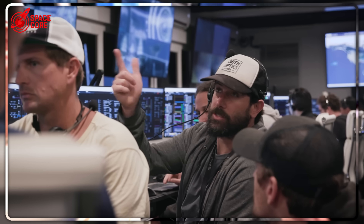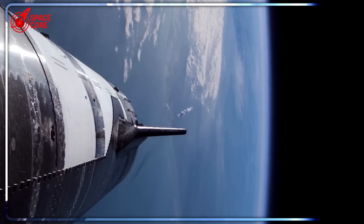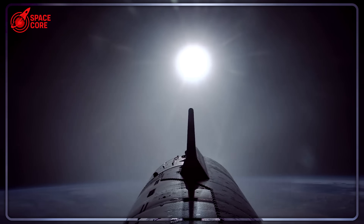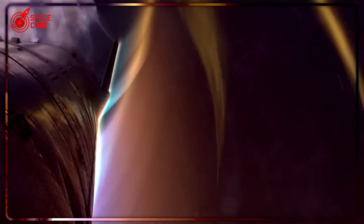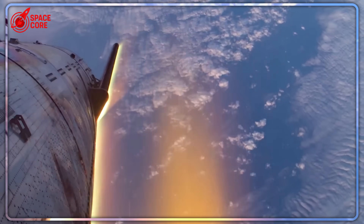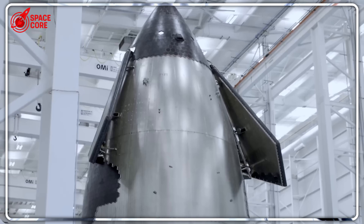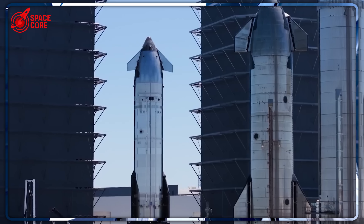Picture SpaceX's top engineers gathered in a conference room, staring at calculations that shouldn't be possible. For months they'd been beating their heads against the reusability wall — every simulation showed the same brutal truth: making Starship's upper stage reusable was engineering hell. Then someone dropped the forbidden question: what if we just throw it away? Dead silence. This wasn't just any suggestion — this was heresy against everything Musk preached. Reusability was supposed to be the Holy Grail, the thing that would make space as cheap as flying Southwest. But then the numbers started flowing, and what they saw broke their brains.